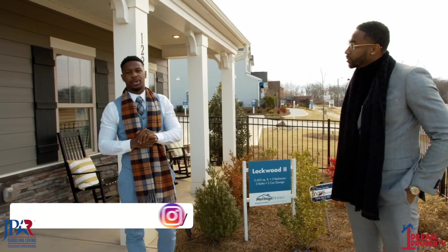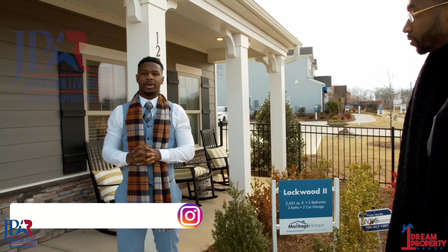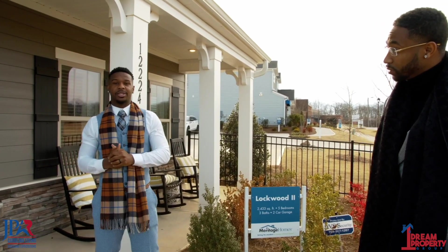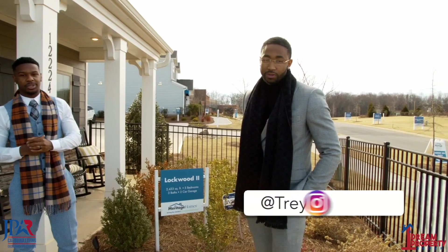Hey, what's going on everybody? It's your boy Rashad McCree, a realtor here in North Carolina. I'm actually brokered with Jay Park Carolina Living, have my own subdivision, One Dream Property Group underneath that. We're here today at Meritage Homes and we're going to check out this beautiful home. Pass it over to my boy Trey, let him do his introduction.